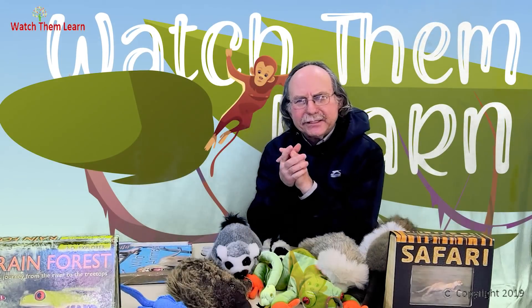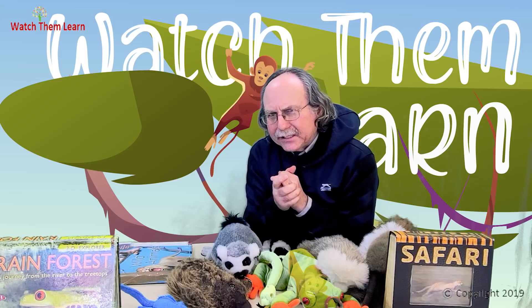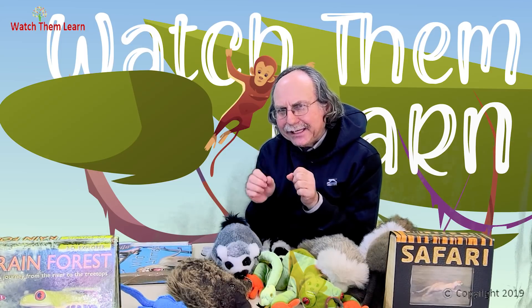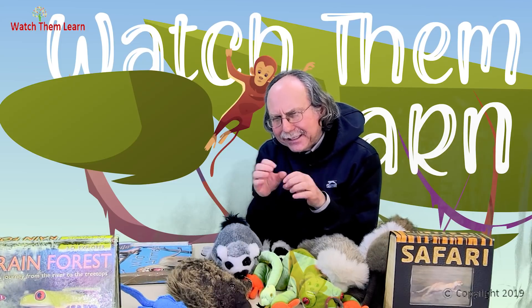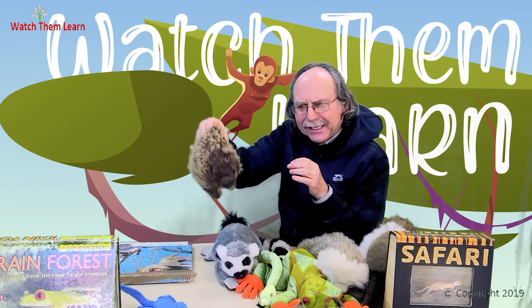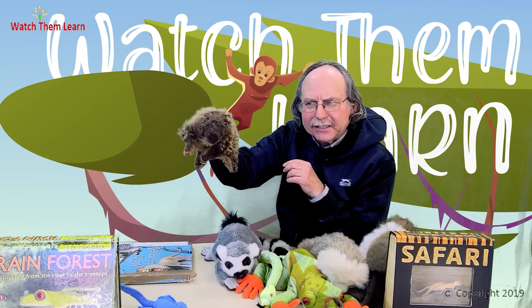Now we're going to visit an animal that's really interesting. This animal is related to the platypus. Now, the platypus and this animal — the mommy does something very special. They're both mammals, but the mommy lays an egg like a bird. And when the egg hatches, a little animal comes out and the mommy has to feed it milk. So the echidna is a mammal, even though the mommy lays an egg. She's related to the platypus, who also lays eggs.